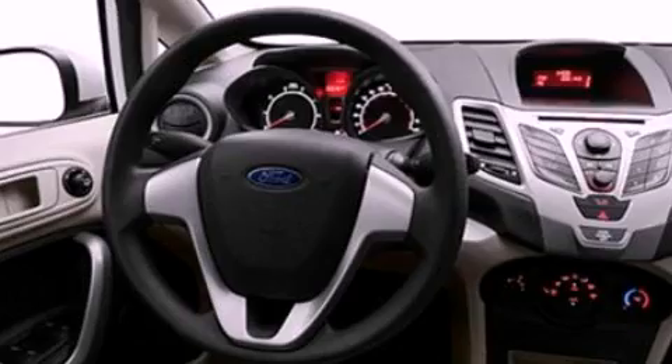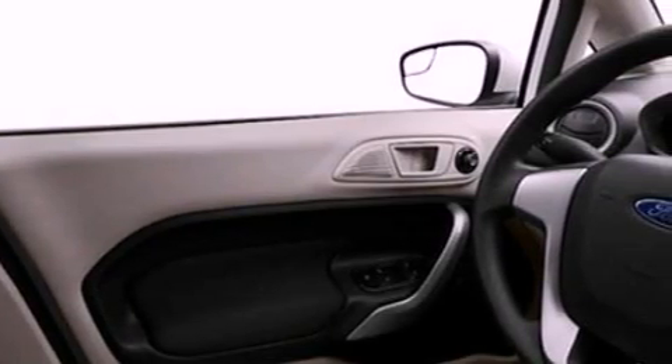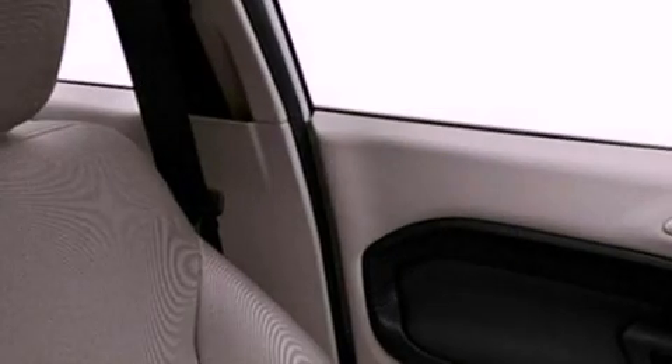A low tire pressure indicator. Traction control and stability control systems. Full power accessories. A CD player. A chrome grille. Privacy glass.